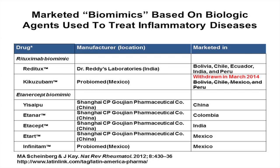Biosimilars are also not intended copies or biomimics. Biomimics are replicas of drugs that have not been subjected to a regulatory pathway for biosimilars. They are copies, but not developed, assessed, or approved according to regulatory guidelines for biosimilars, and similarity has not been demonstrated by a comprehensive stepwise pathway as required by the EMA or the U.S. FDA.